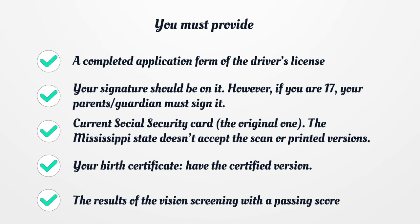You will need your current Social Security Card — the original one. The Mississippi State doesn't accept scanned or printed versions. You will also need your birth certificate; have the certified version.